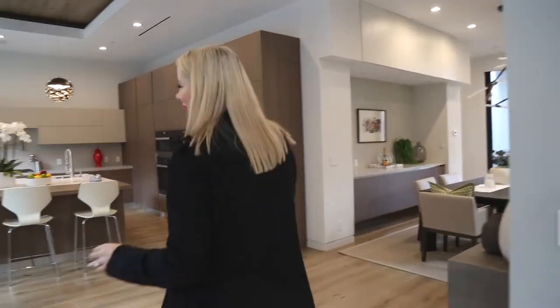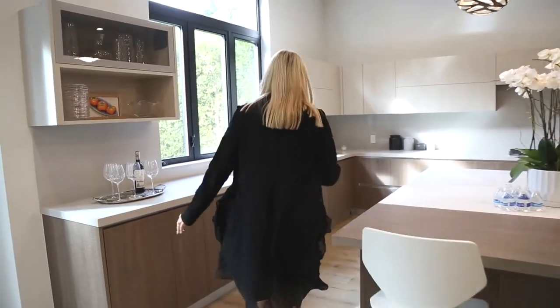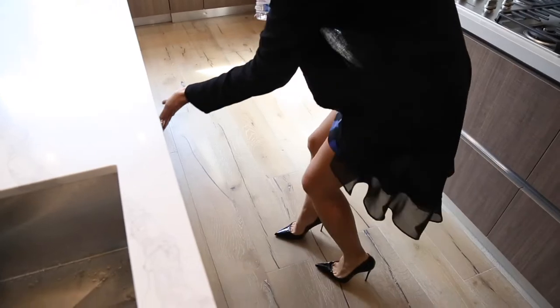My husband has an assistant whose job is literally to get to the house 30 minutes before him just to turn on the lights. There are houses that take 45 minutes just to turn the lights on — 45 minutes on, 45 minutes off. That's an hour and a half of your day just to turn on lights. Is that crazy? Someone drained this one.